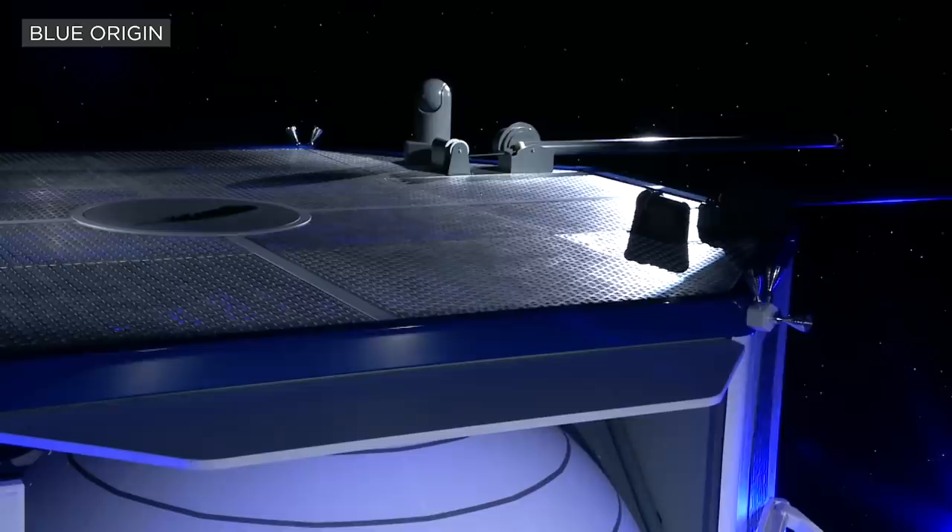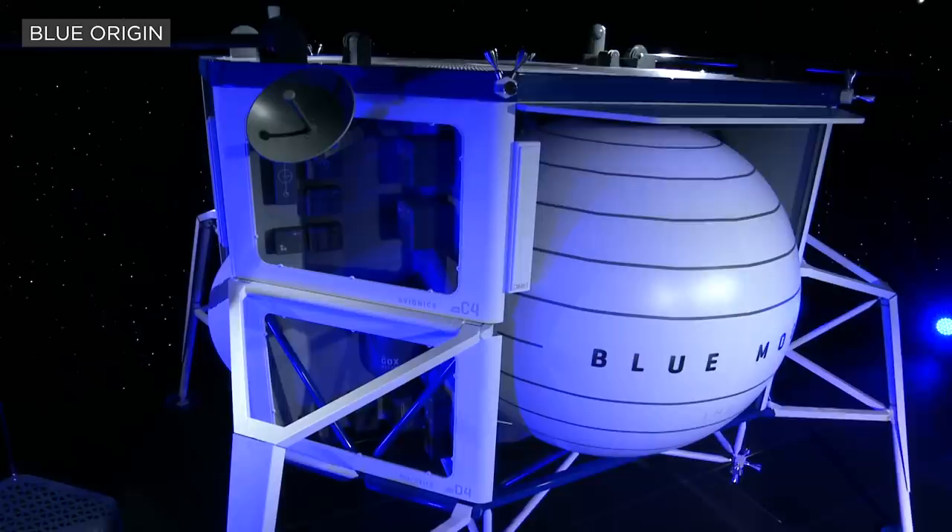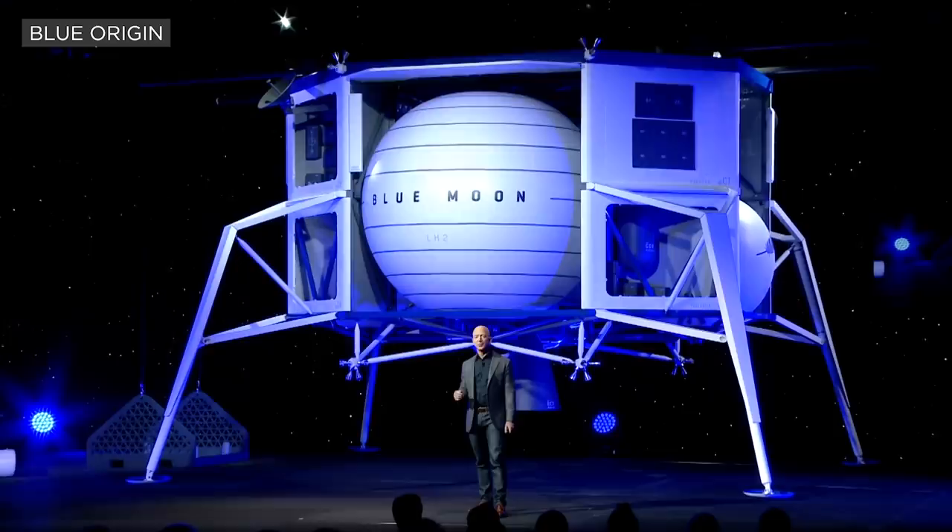Why are we using liquid hydrogen as our fuel? One, it's very high performance. The second reason is because ultimately we're going to be able to get hydrogen from the water on the moon and be able to refuel these vehicles on the surface of the moon.